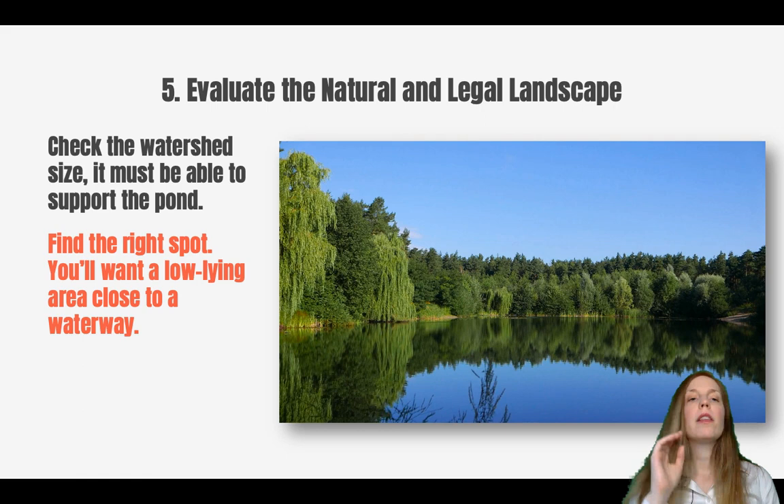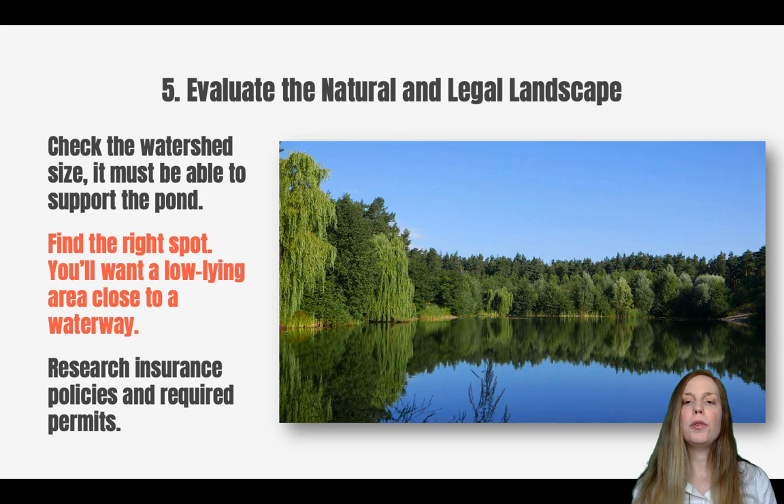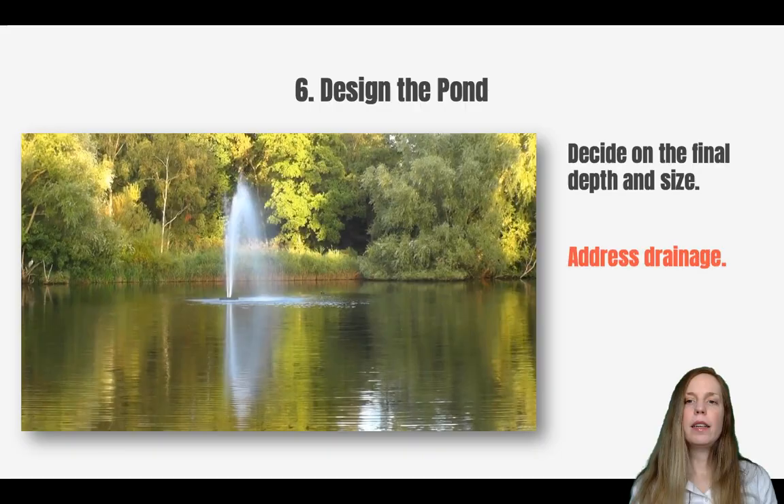In terms of placement, your designer will find an area on the land that has a large enough watershed, and they'll also want to find a place that already has a natural waterway so you don't need to continuously bring in water to fill your pond. Your designer will also help you through the legal and administrative landscape — they'll help you take care of all required permits and any approvals you need. They may also be able to help you with insurance requirements, or you can reach out to an insurance professional to see what kind of insurance you'll need during construction and once the pond is built.